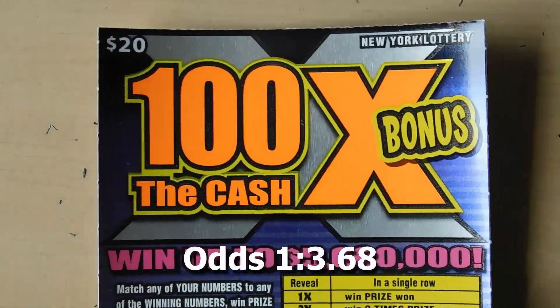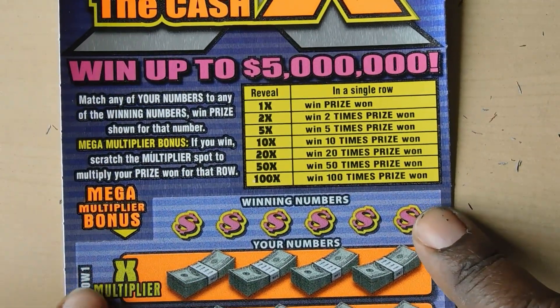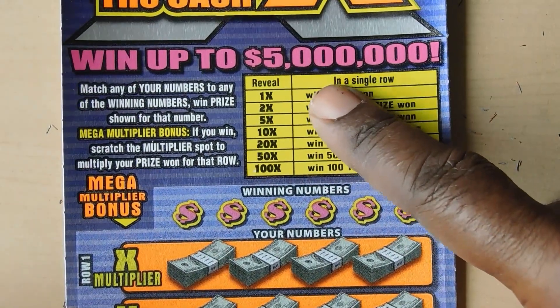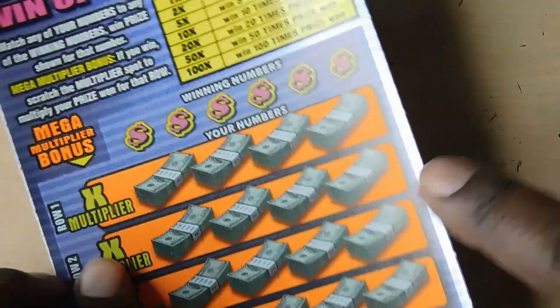Our next ticket up is the $20 100 Times the Cash Bonus. With this you have a mega multiplier bonus - if you get a 1x, 2x, 5x, 10x, 20x, 50x, or 100x, you get to multiply your prize by that amount. This is ticket number 49.